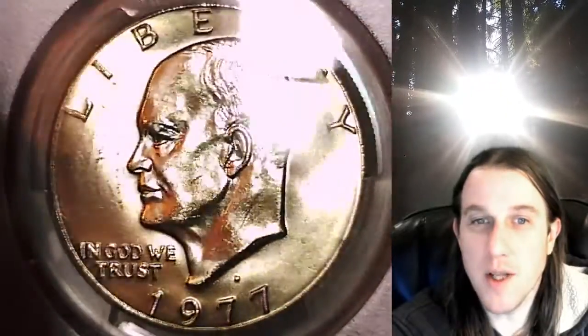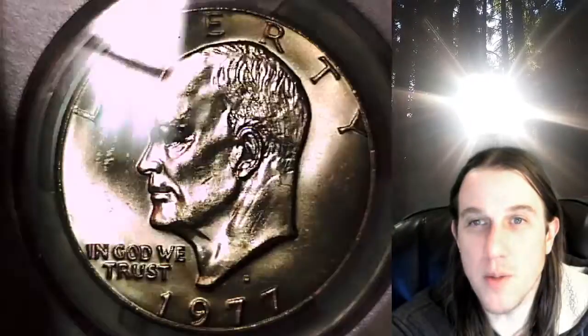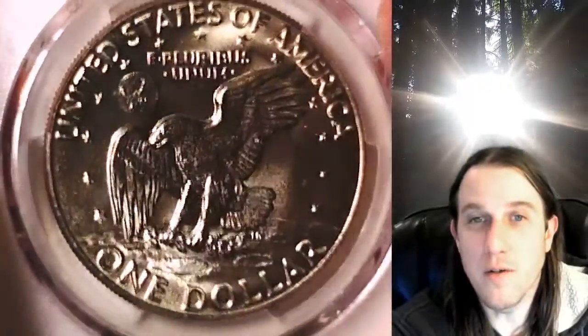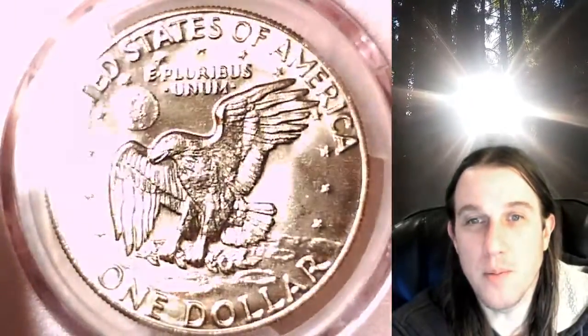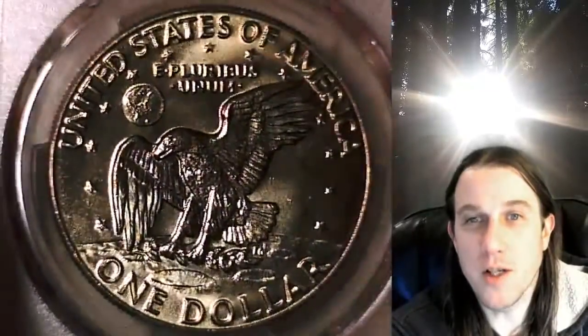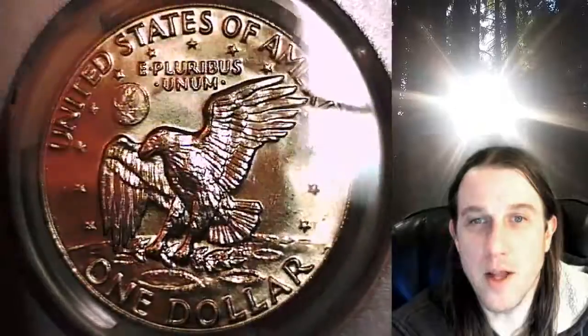This coin is going to go up for sale on my eBay store. You can find it by following the link in the description below the video — it'll take you to this exact Eisenhower dollar on eBay. Once there, you can also find over 3,600 PCGS graded coins for sale. We currently have more PCGS graded coins listed for sale on eBay than any other seller.